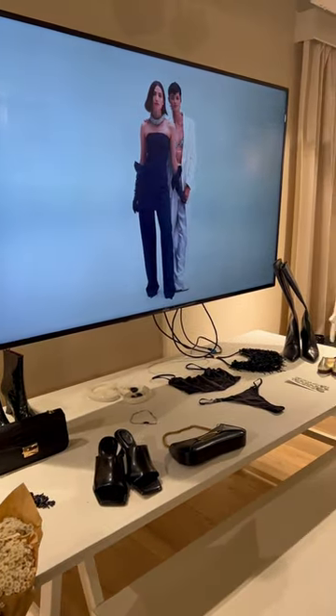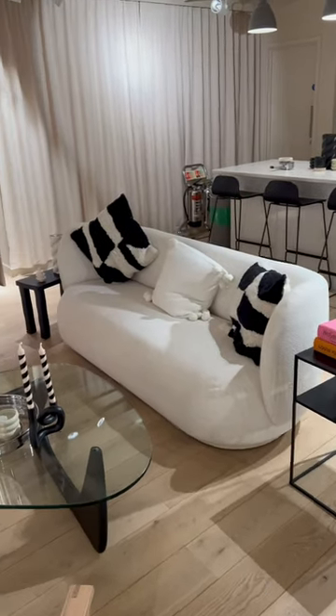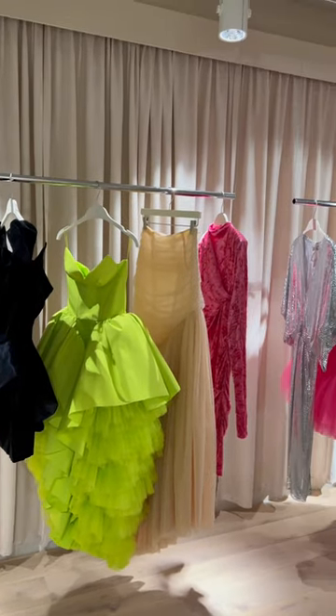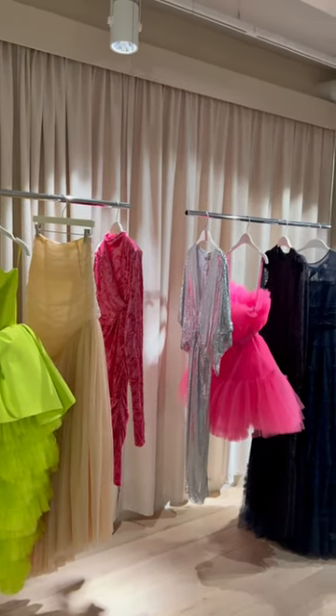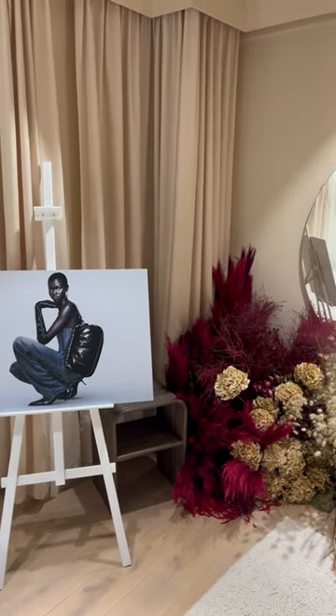Of course they had loads of new pieces that I haven't actually seen on the website yet. Typically for me I go on the website every day, I'm not even gonna lie. And they also had this route of the archived pieces which I thought was so lovely. It was really nice to see some of the pieces even though I wasn't able to get my hands on them when they dropped.